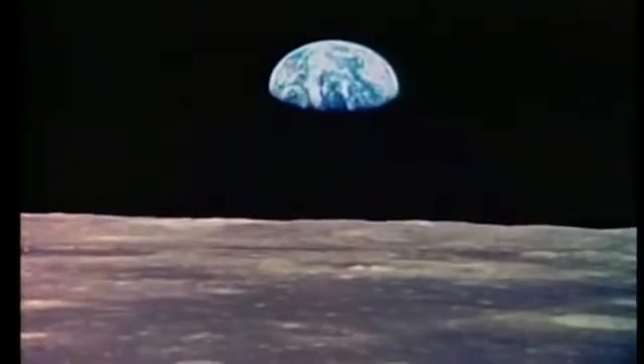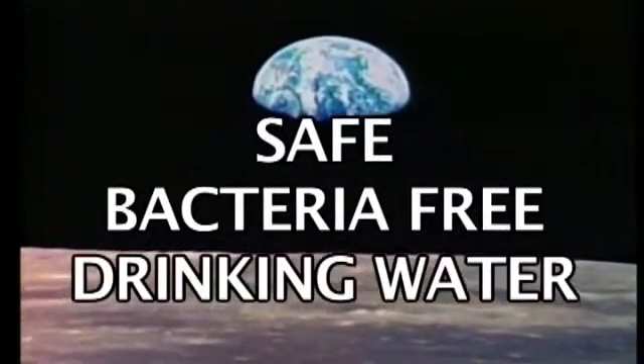On July 20, 1969, the lunar module for Apollo 11 touched down on the surface of the moon. In the greatest historical achievement of mankind, Neil Armstrong and Buzz Aldrin stepped out onto the surface of the moon. Thousands of new technologies were developed to take Apollo to the moon, and among these was one so very basic and fundamental: safe, bacteria-free drinking water.